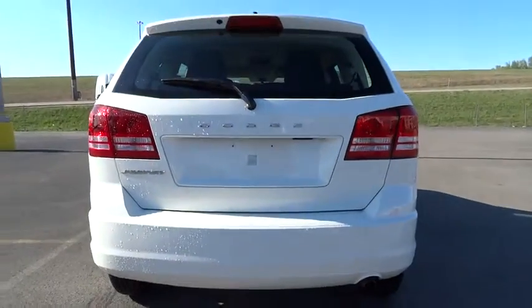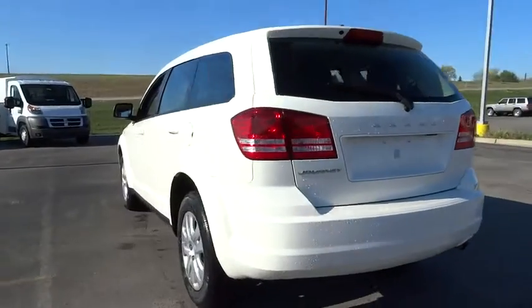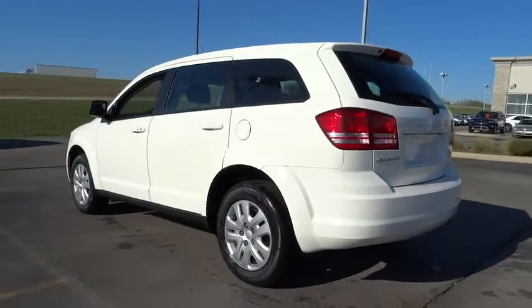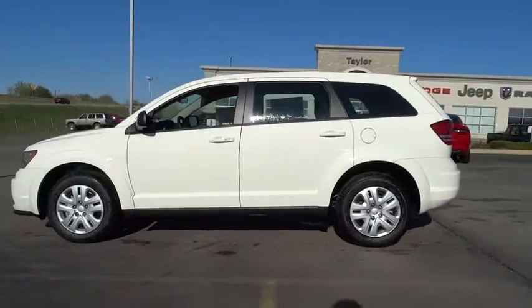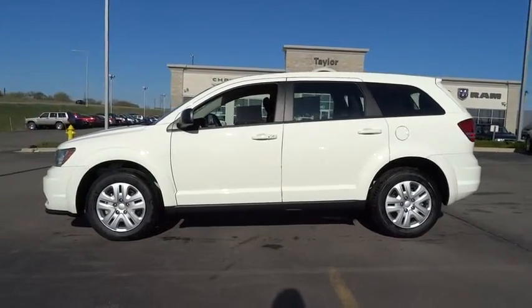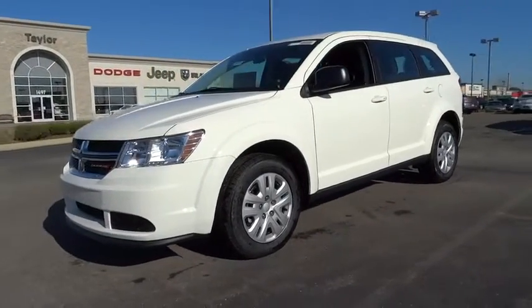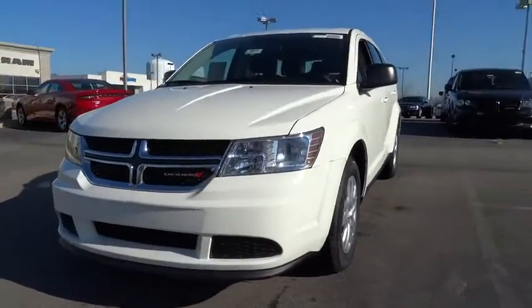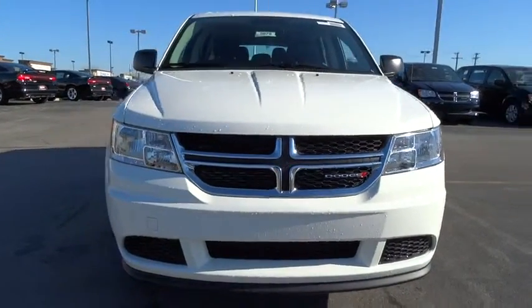The 2015 Dodge Journey combines the practicality of an SUV with the comfort of a car, all while boasting a style all its own. The Journey's optional third-row seat, along with innovative features like a chilled beverage cooler and in-floor storage bins, make it a good and affordable alternative to a traditional minivan, priced below $25,000. Here are some of this vehicle's great options.